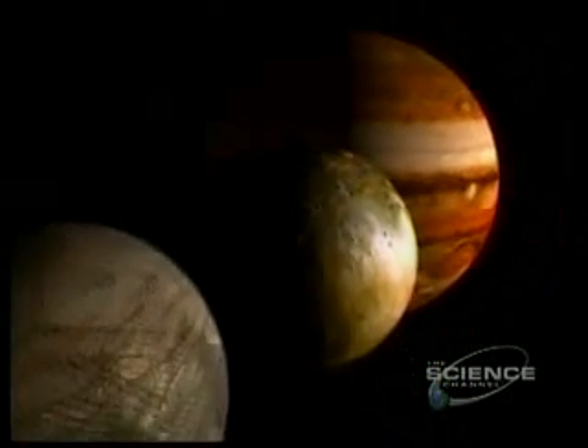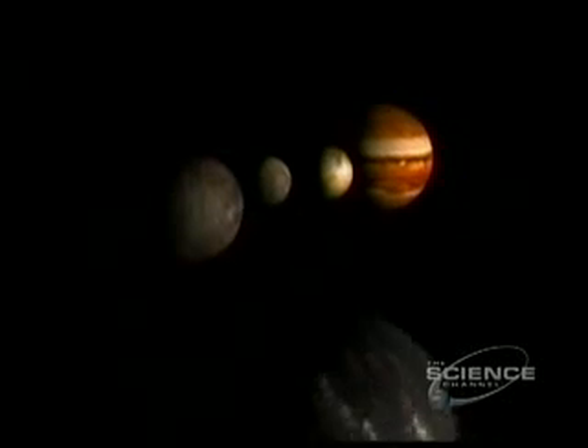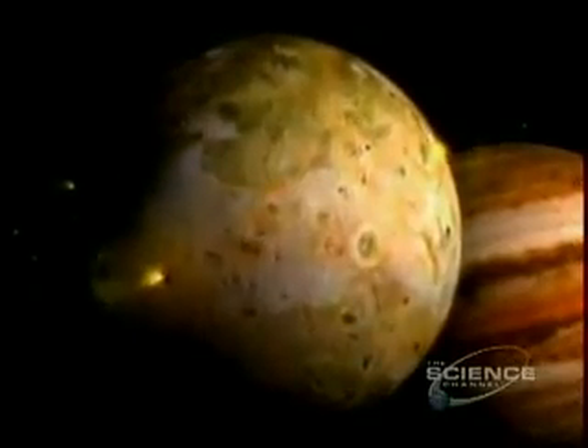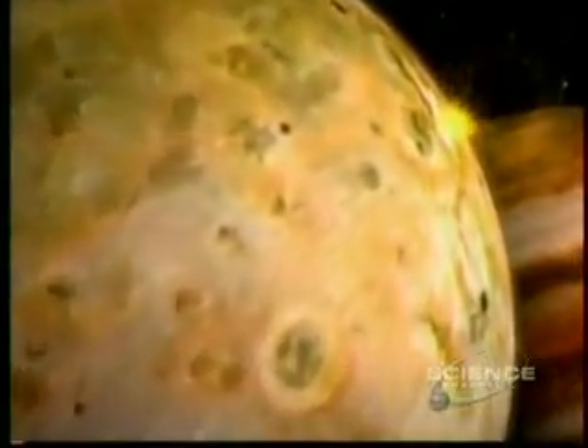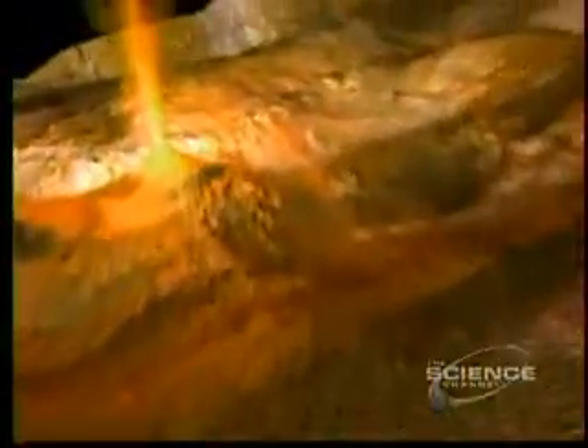The 16 moons of Jupiter. Io is the most volcanically active body in the solar system. It heaves with eruptions; lava resurfaces the surface over and over again, and plumes feed the sulfurous atmosphere.